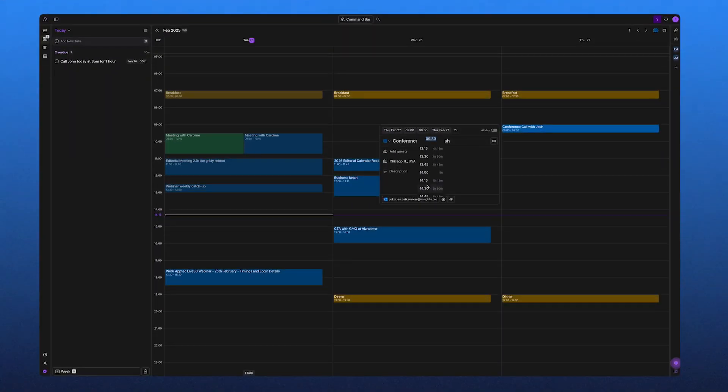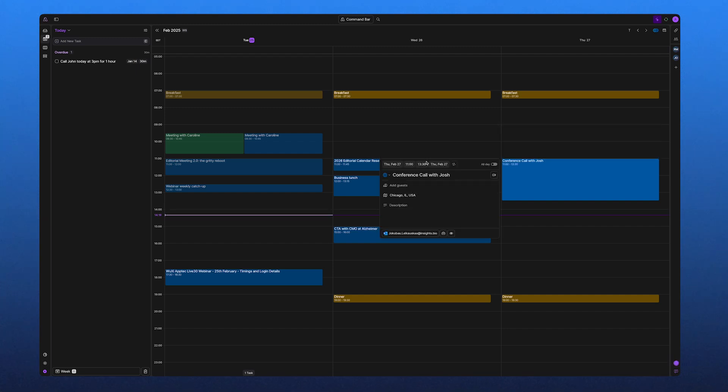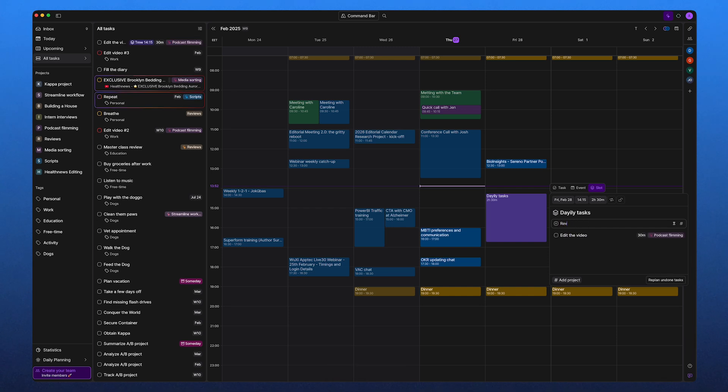If someone sends me an action item in Slack or I flag an email in Gmail, it immediately appears in my Akiflow inbox ready to be scheduled. And the best part is when I mark a task as completed in Akiflow, it also updates in the original app, completely removing the hassle of manually syncing tasks across platforms. I find time blocking incredibly useful, and Akiflow makes it really intuitive. You can group multiple tasks into a single time block — for example, bashing five email responses into one focused time block.